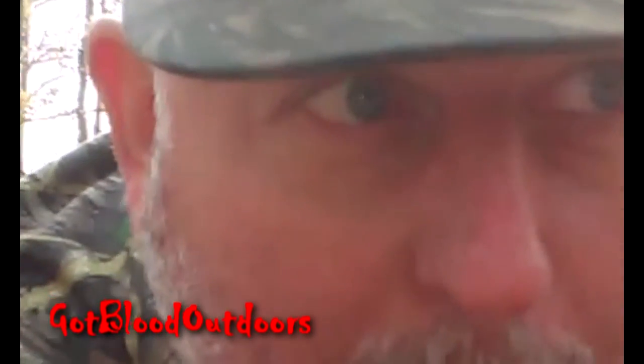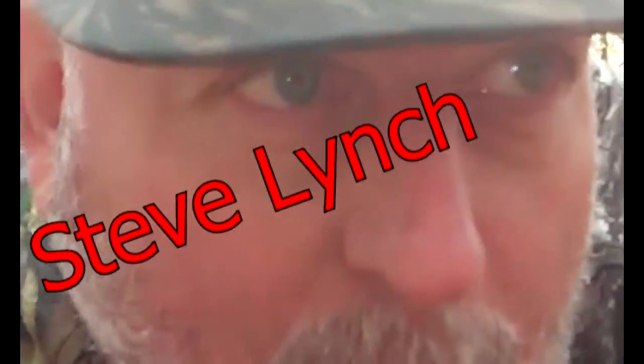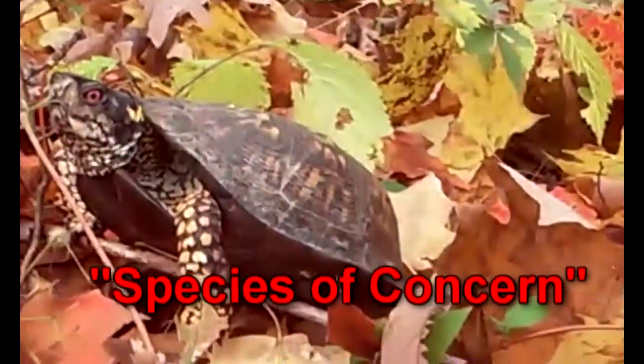We're going to leave him alone now, so I'm going to back out of here. Let him go on about his business. He's a nice looking tortoise. We need to leave these alone.